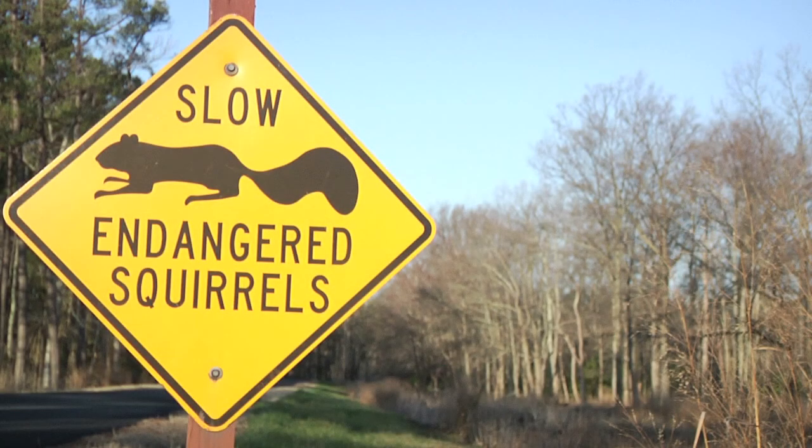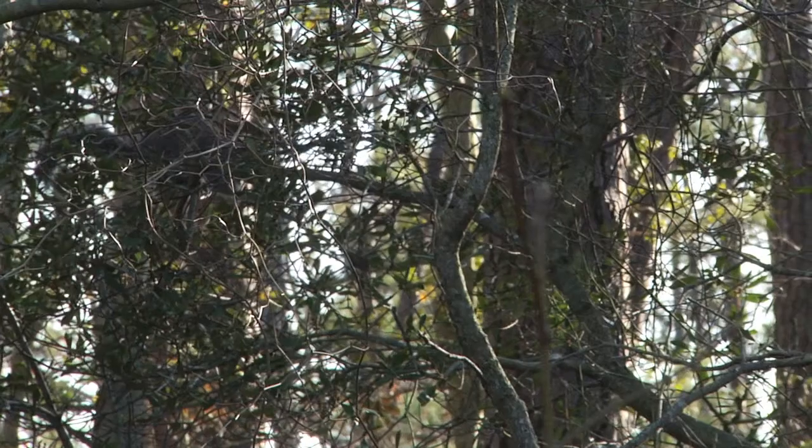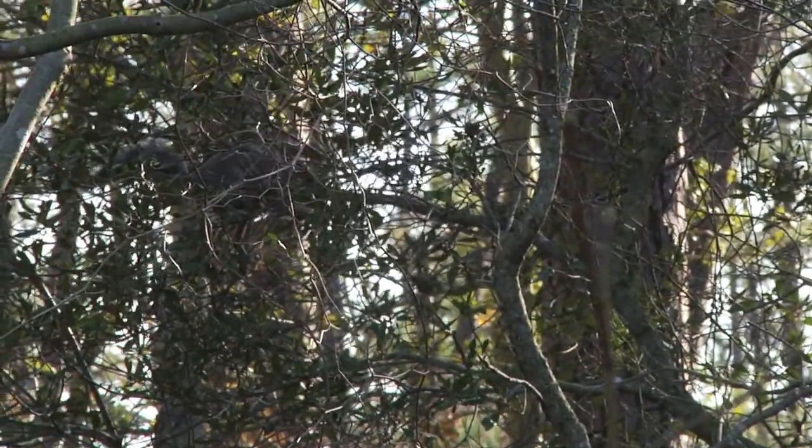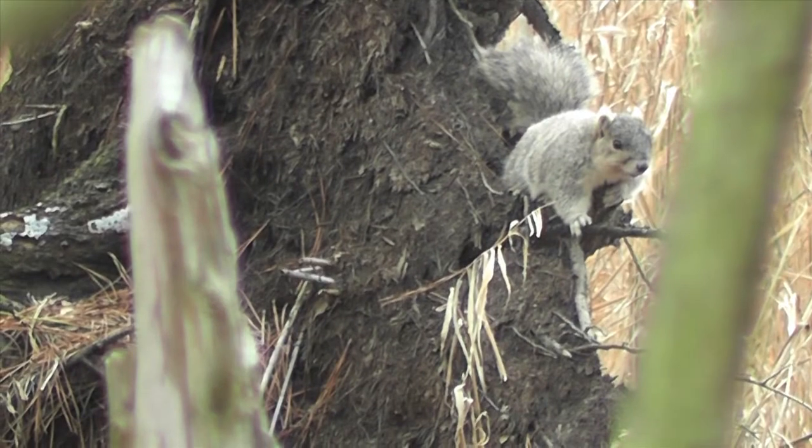One of those species is the endangered Delmarva fox squirrel. Blackwater has the largest protected population of the species within its historic range, and the refuge has been at the heart of efforts to restore the squirrel.